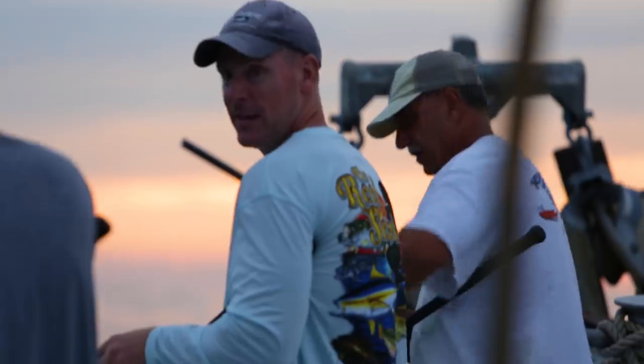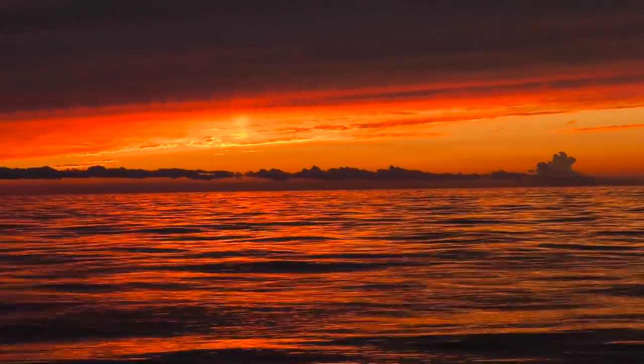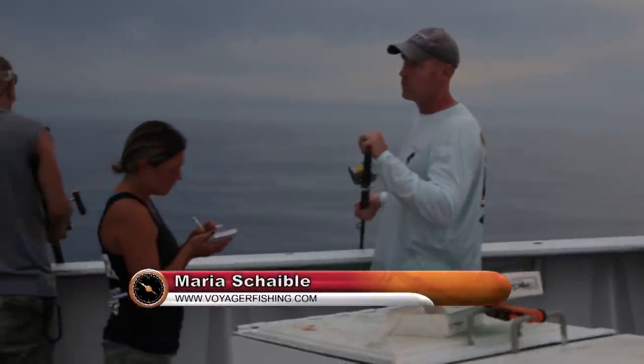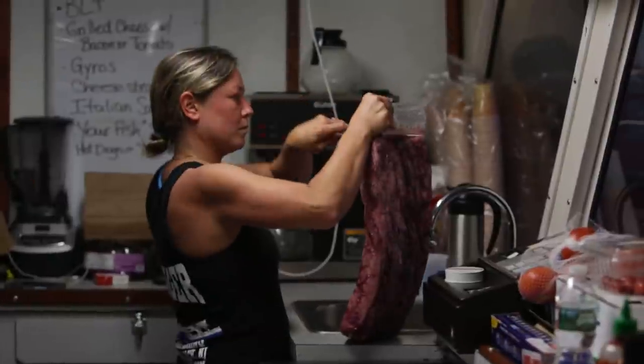To cap off the great day of fishing, the anglers on the Voyager retreated to a blazing orange sunset, the likes of which you can only see offshore. As darkness set in, Maria went to work in the galley, preparing steaks and salads for the fishermen who'd worked up an appetite cranking fish after fish from 800 feet of water.